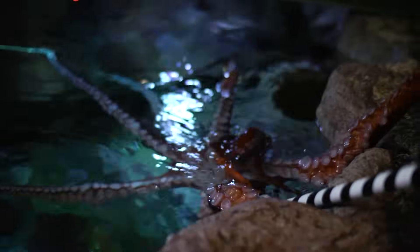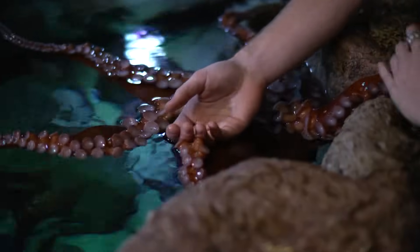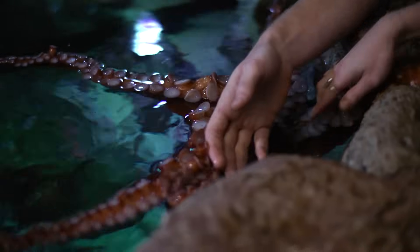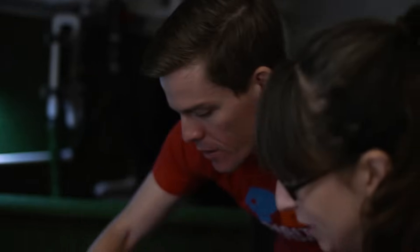So here she is. Oh my gosh, so should I just like put my hand in there? So just so you know, that is the mouth in the middle there. So you want to stay away from the mouth.